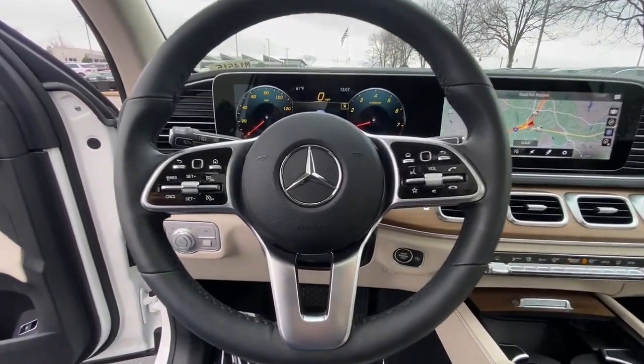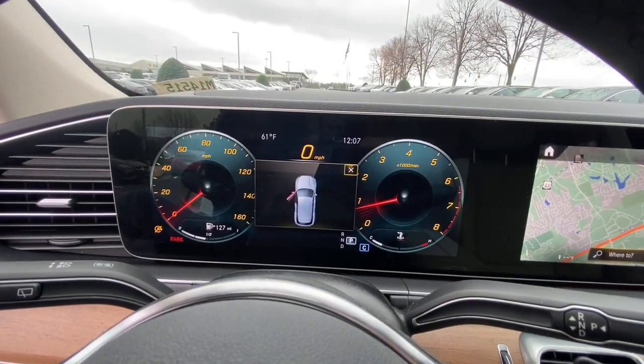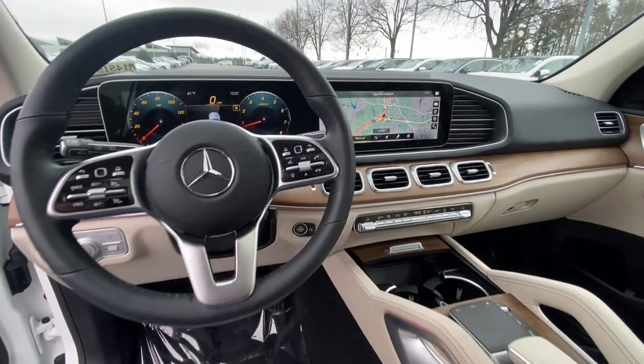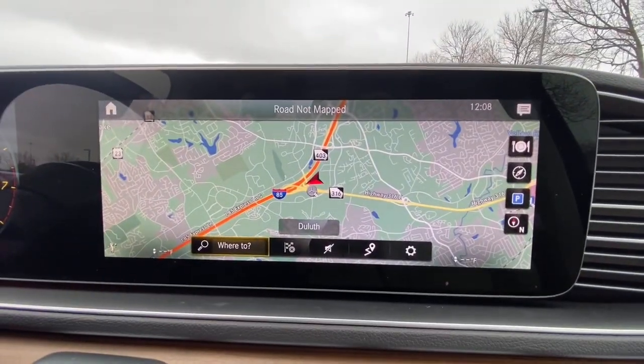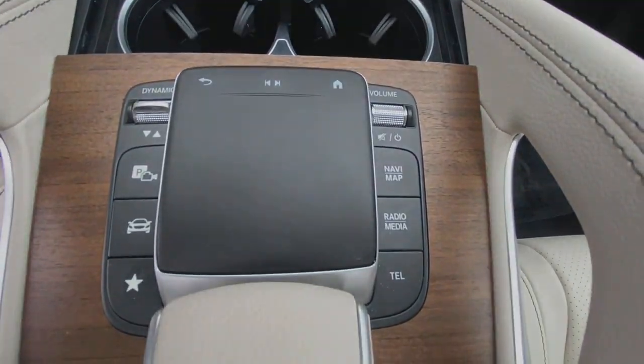Boldly powerful yet serenely luxurious — that's the GLE SUV. See for yourself when you take it out for a test drive. Our professional staff looks forward to giving you excellent service. We'll see you next time.